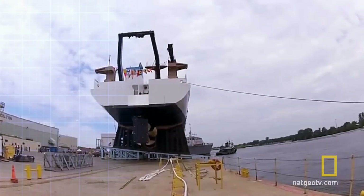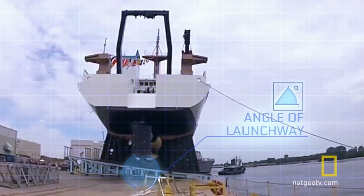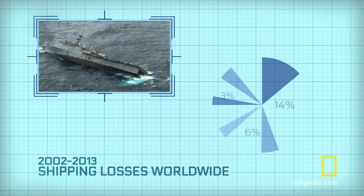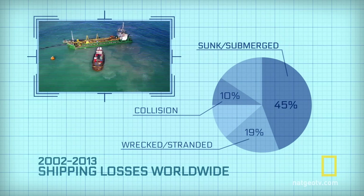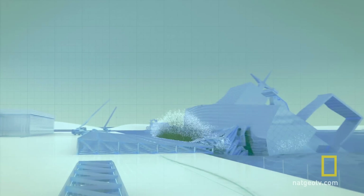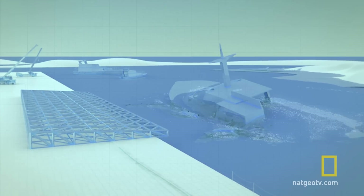If the ship is left unbalanced it could capsize. Did you see anything else? The ship is entering the water via a metal launchway at a 12-degree angle. Almost half of all shipping losses worldwide are due to sinking or submerging. If the heavy ship hit the water at speed, its cradle could be damaged on impact.